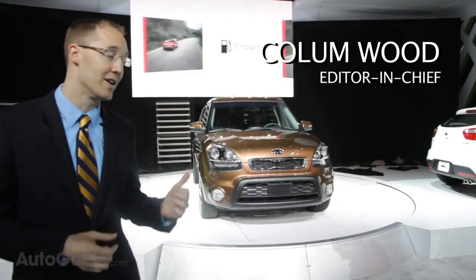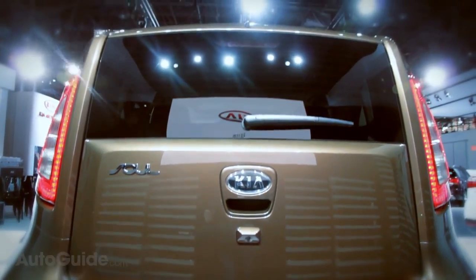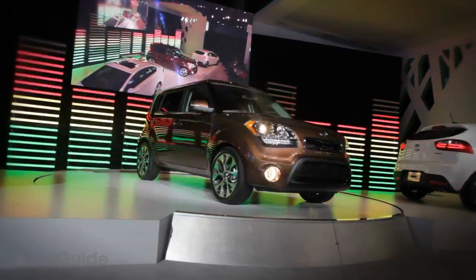Three years ago when Kia first unveiled the Soul, the brand was a bit of a joke. But now three years later, this vehicle sort of spawned a new design direction. They've really come up with a lot of great-looking cars since then and they're the ones laughing now, selling a lot more vehicles than they ever used to.